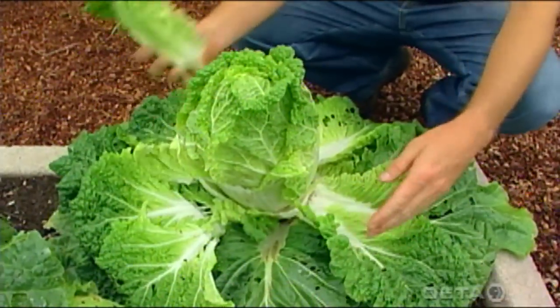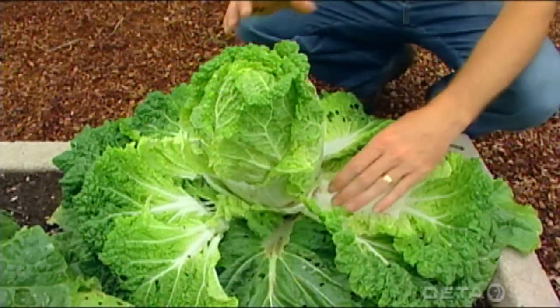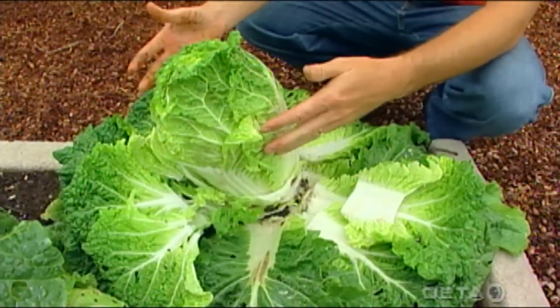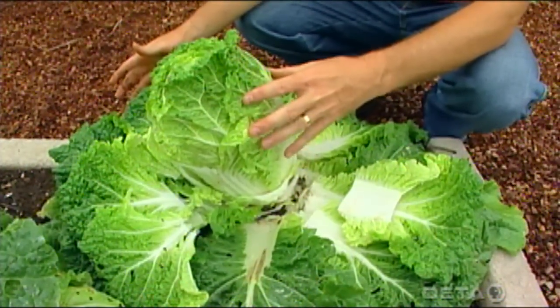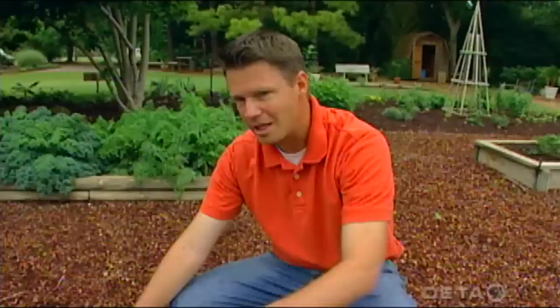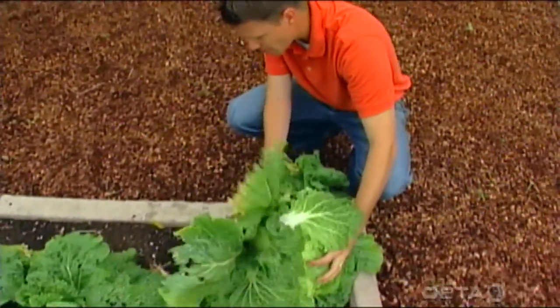We grew these from seed that we started in the greenhouse back in the spring, but they're also really easy to grow if you just direct seed them in the garden. You can grow them in the spring time or in the fall garden. If you're interested in growing some Chinese cabbage in a fall garden, you can order the seed right now and keep it in the refrigerator, then late August or early September sow those out in your garden and have a great crop of these wonderful vegetables.